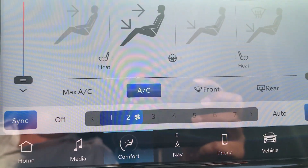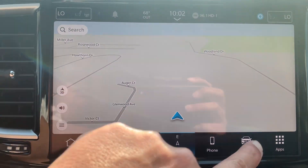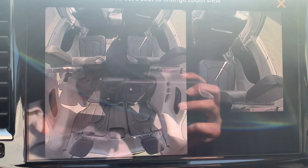This one does have heated front seats, heated steering wheel, navigation, surround cam, and the fam cam.